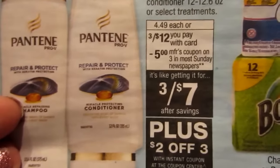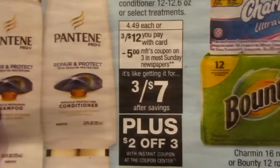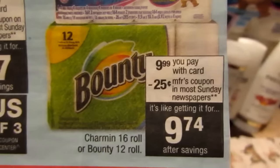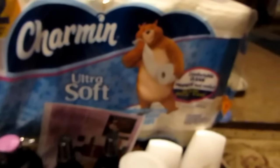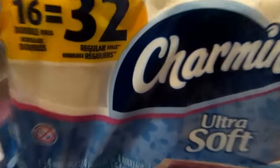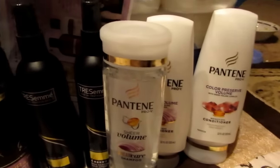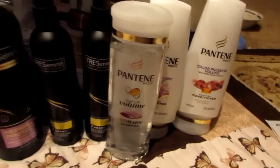I'll show you the receipt real quick — there are the coupons, there's what I paid, and there are my savings. Then we went on to transaction number two, which started out with the Pantene and the Charmin. It was a big deal where if you spend twenty-five dollars, you get seven Extra Bucks back.